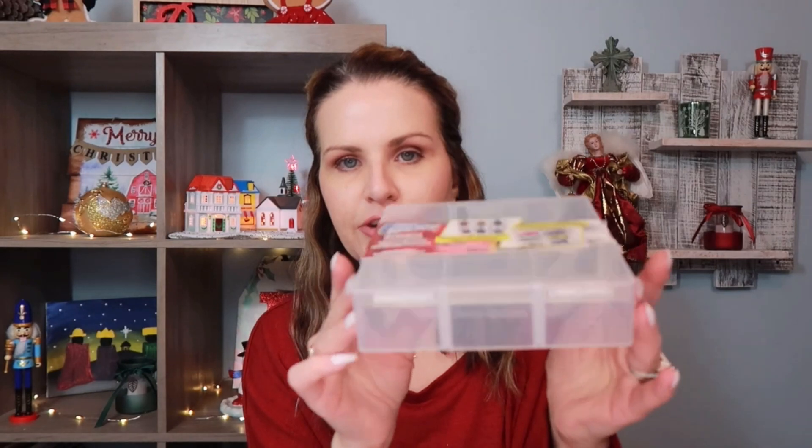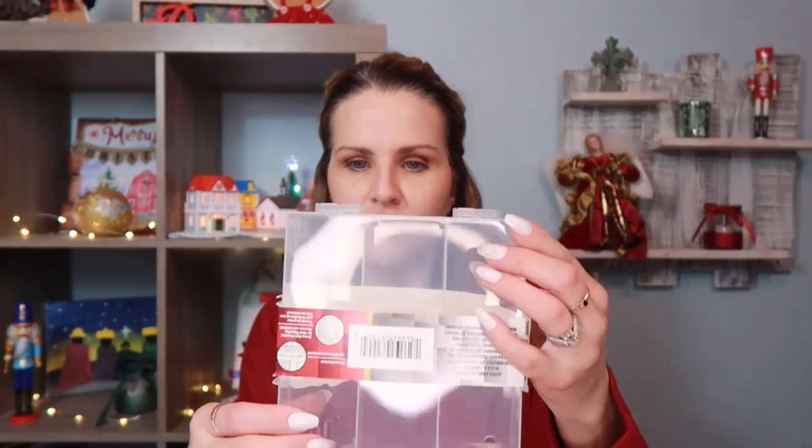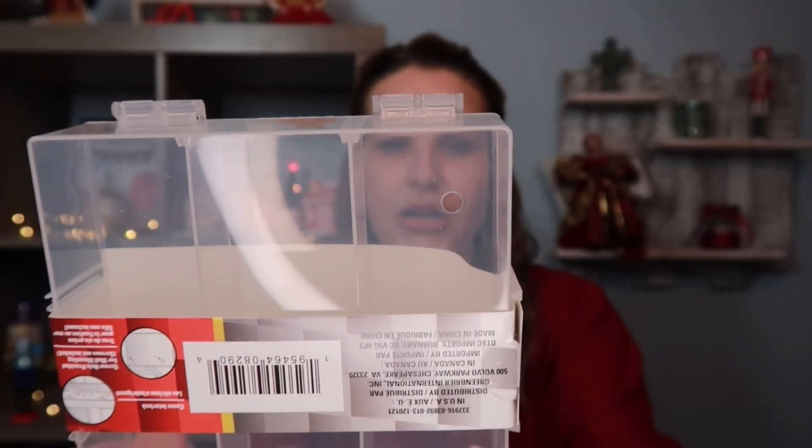I also picked up this Turbo Wheels carrying case, designed to hold six cars and meant as a display or carrying case. It's a little small, but you can put figurines, cars, crafting supplies, nail items, bead work — whatever you want in it. Just note there are two small holes at the bottom, so don't put beads in this one.